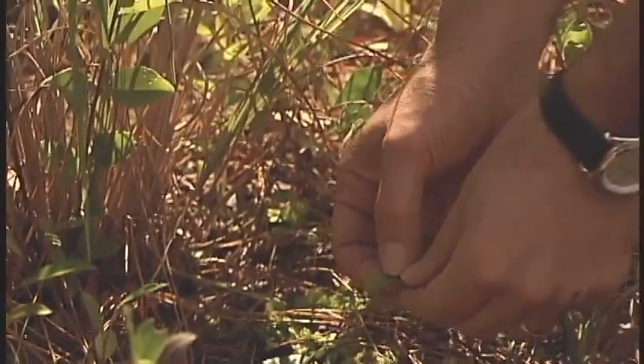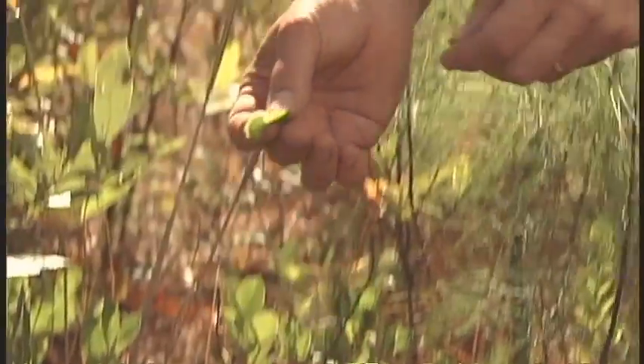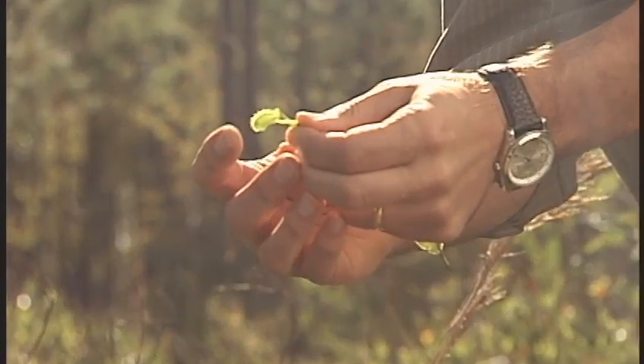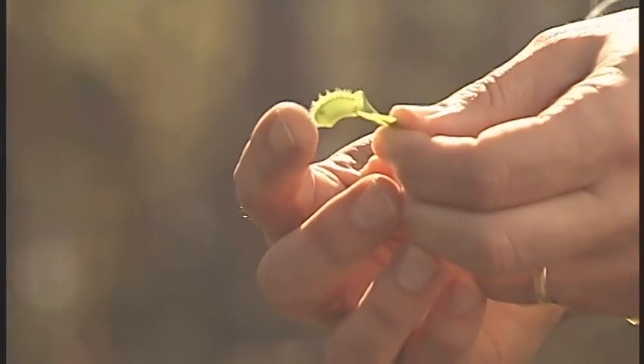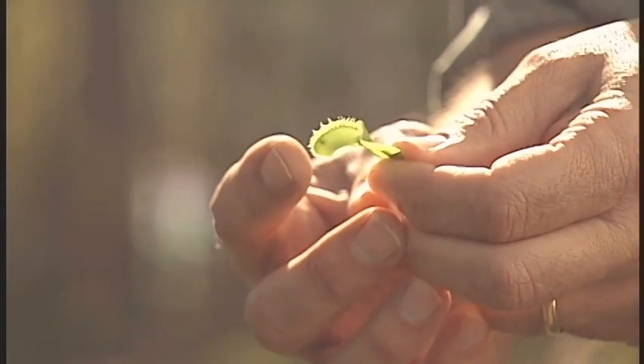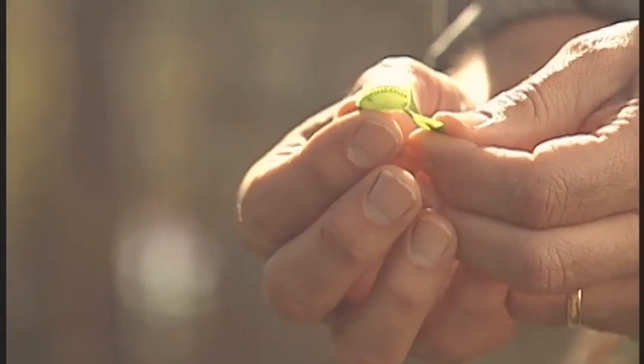We often look at the records where Venus flytraps used to be found. We travel around to places where we know they were 10-15 years ago, and instead of finding Venus flytraps we find shopping centers, housing developments, golf courses, and things like that.